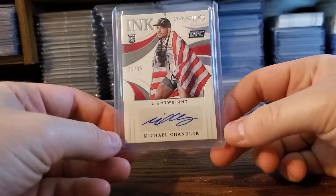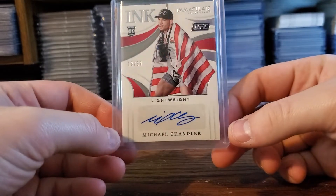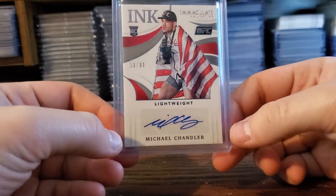And definitely some UFC stuff too. I made a big UFC deal as well. Iron Michael Chandler, ricky auto, out of 99.